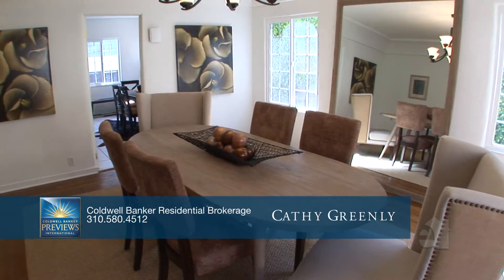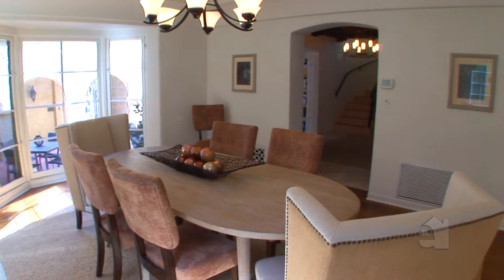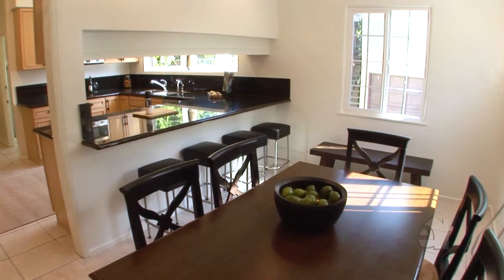The formal dining room is an ideal place to sit and dine with family and friends. A light-filled breakfast room serves casual meals.